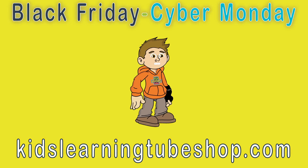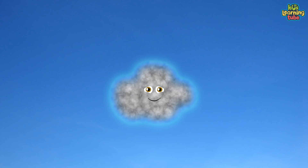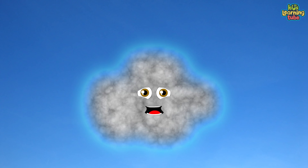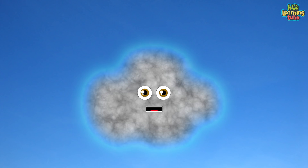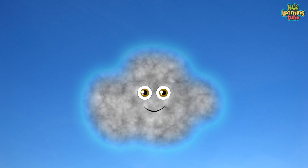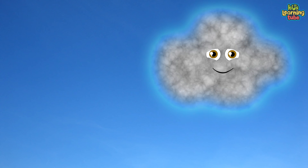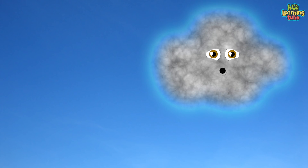Happy Holidays! Kids Learning Tube! Let's gain a high level of knowledge about the types of clouds that we know of now. We'll gain a high level of knowledge. There are high, middle, and low clouds in which I'm proud.